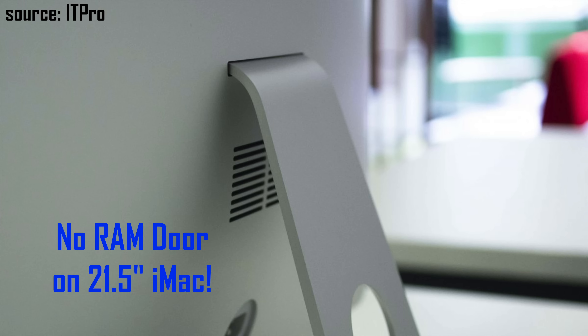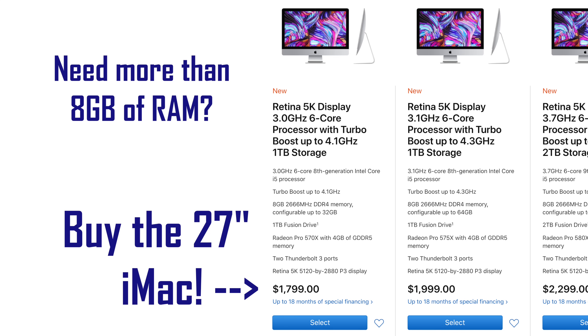For mistake number 5, the smaller 21.5-inch 4K iMac does not have a user-accessible RAM door. Some people buy this Mac and buy RAM, then realize that it doesn't have a RAM door on the back — so don't make that mistake. If you need a lot of RAM, the 27-inch 5K iMac is a much better value.